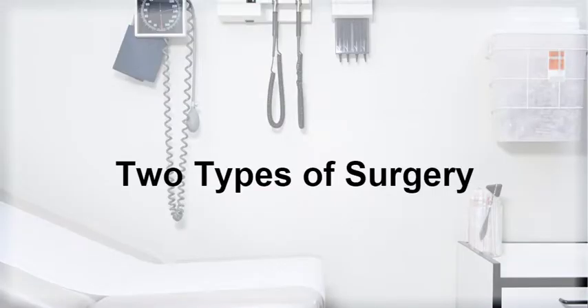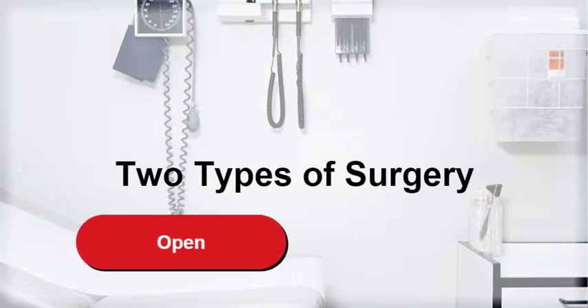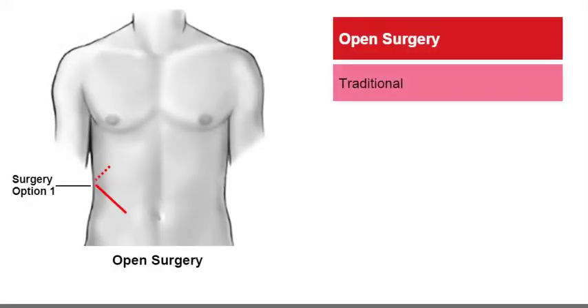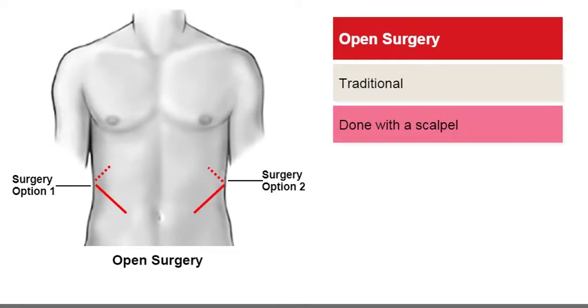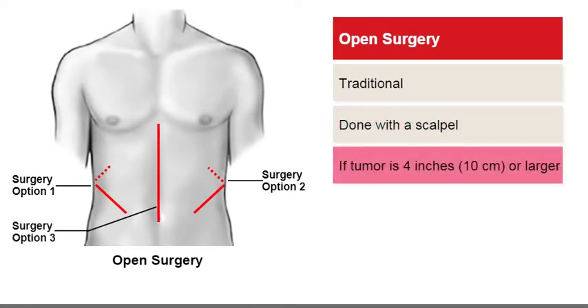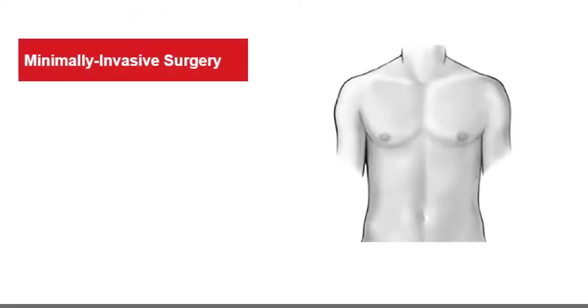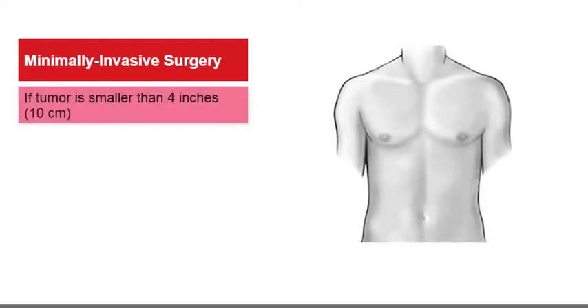There are two primary types of surgery: open and minimally invasive. Open surgery is the traditional type of surgery done with a scalpel. It is most often recommended if the tumor is 4 inches (10 centimeters) across or larger, or when the tumor has spread into nearby organs or blood vessels. Minimally invasive surgery may be an option, especially if your tumor is smaller than 4 inches or 10 centimeters.